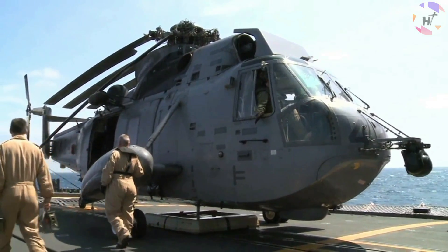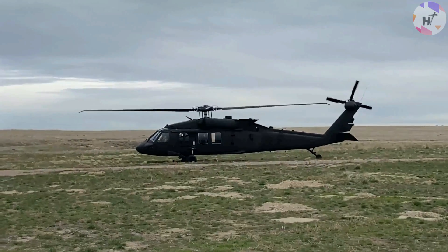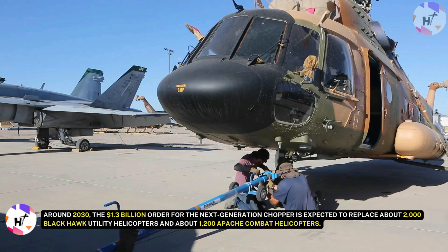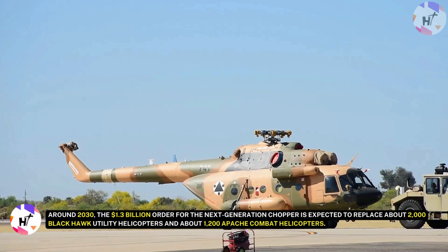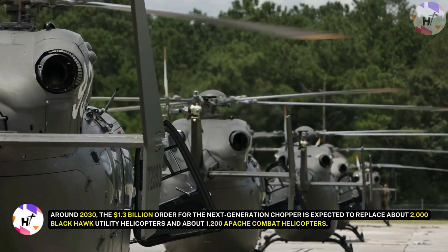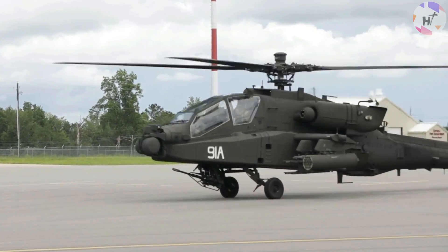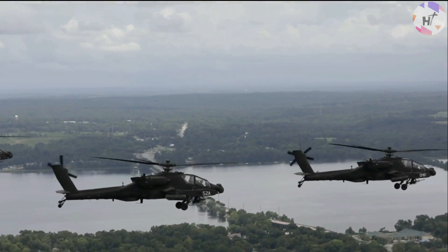The U.S. Army has selected Textron Bell to construct the Future Long-Range Assault Aircraft, the largest helicopter purchase made by the service in the last 40 years. Around 2030, the $1.3 billion order for the next-generation chopper is expected to replace about 2,000 Black Hawk utility helicopters and about 1,200 Apache combat helicopters. Will this take over the functions of the Black Hawk and Apache, which have long been the Army's mainstays for transporting troops to and around the battlefield?